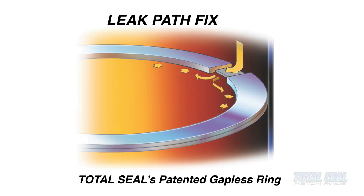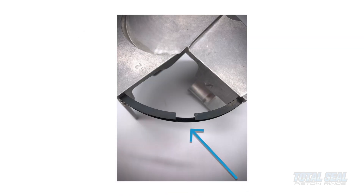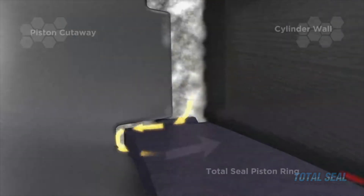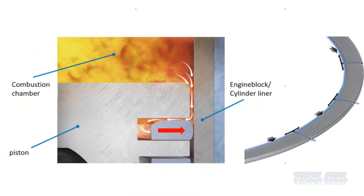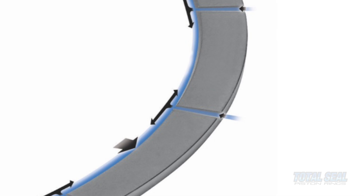We can improve all three through patented technologies here at Total Seal. The number one way is by going to a gapless ring, which greatly increases efficiency on the intake stroke and seals better on the compression stroke. By applying our diamond finishing technology and improving the surface finish and flatness of the rings, it can seal better against the flanks. We also have technologies for a better face seal — rings don't seal by tension alone. They utilize combustion pressure to force the rings out against the cylinder wall.